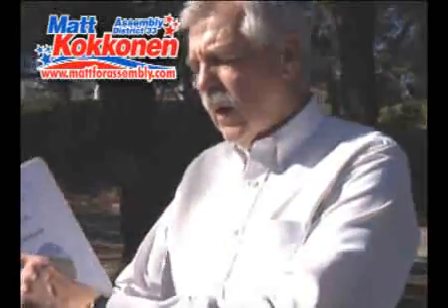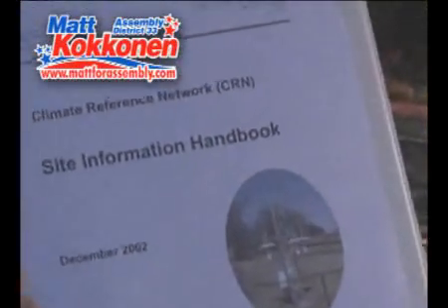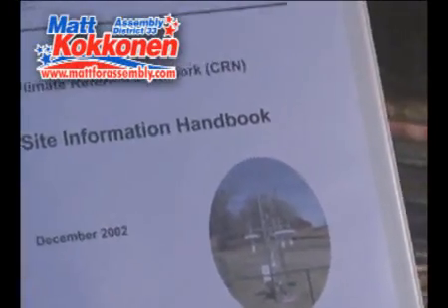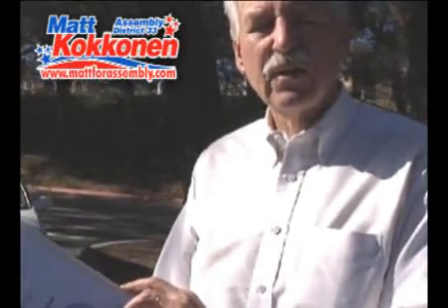What I looked at was something very interesting. I thought, how in the world do we get the data on which we base the claim of man-made global warming? Well, there's an interesting source: the Climate Reference Network Site Information Handbook, put out by the government — National Oceanic and Atmospheric Administration. They have standards for all the sites on which they base their readings.